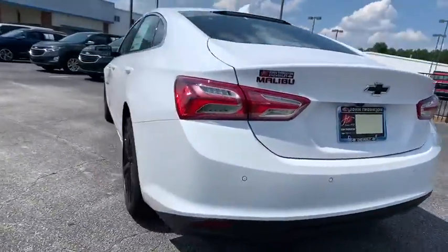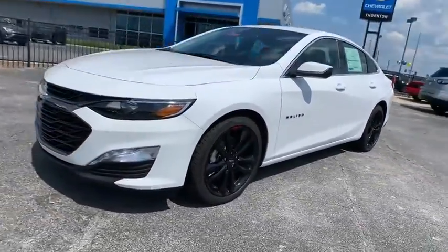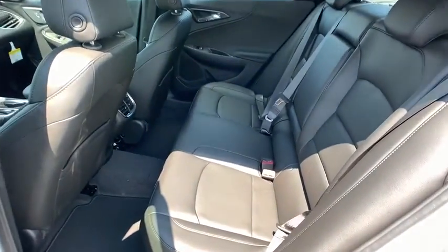Here are some of this vehicle's great options: traction control, dual airbags, power steering, auto-dimming rearview mirror, four-wheel disc brakes, center armrest, heated front driver and passenger seats, heated steering wheel, electronic stability control, and leather package.